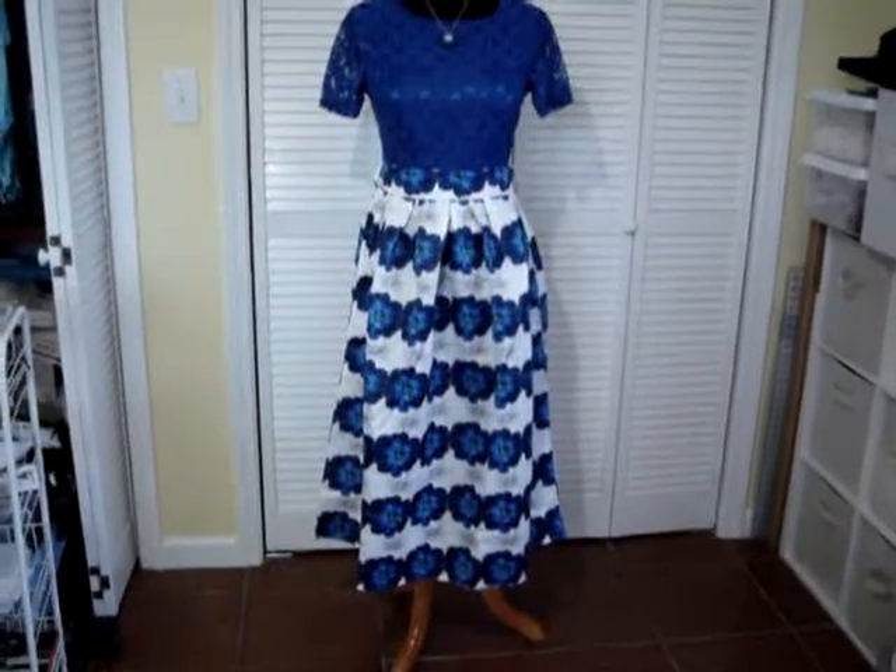So this is my pretty new dress that came today. It's really nice. I like the blue color. It goes nicely with the necklace that I just got.